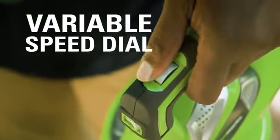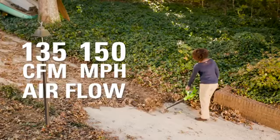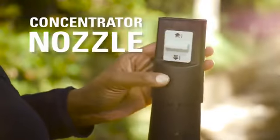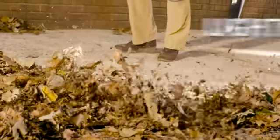The variable speed dial delivers max airflow of up to 150 miles per hour and 135 cubic feet per minute. Increase the blower's efficiency with the concentrator nozzle. With a lightweight design, get easier control over the unit.